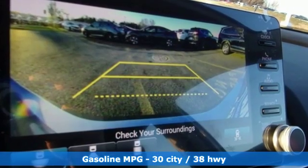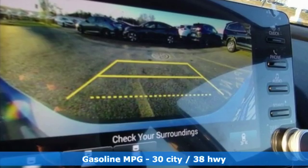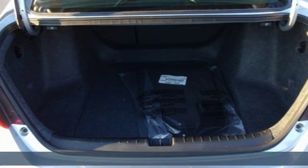It's well equipped with the features you need: streaming audio, power heated mirrors, dual zone climate control, doors and push-button start proximity key.